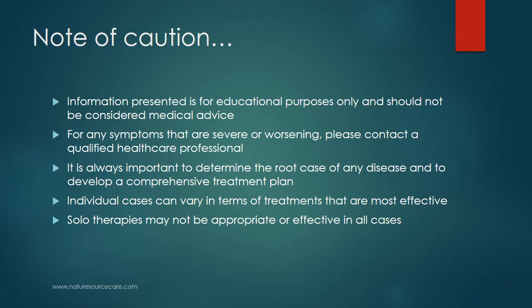A note of caution first: the information presented here is for educational purposes only and should not be considered medical advice. For any symptoms that are severe or worsening, please contact a qualified healthcare professional. It is always important to determine the root cause of any disease and develop a comprehensive treatment plan, of which marma therapy can be a part. Individual cases can vary in terms of treatments that are most effective, and doing marma therapy alone may not be appropriate or effective in all cases.